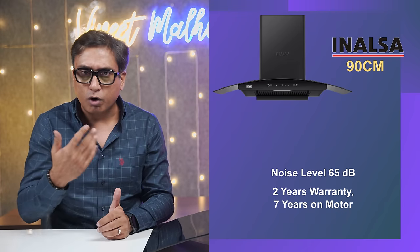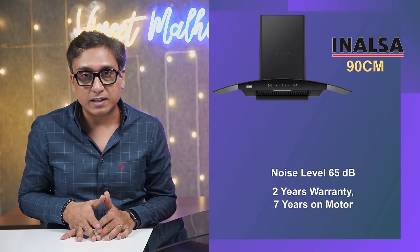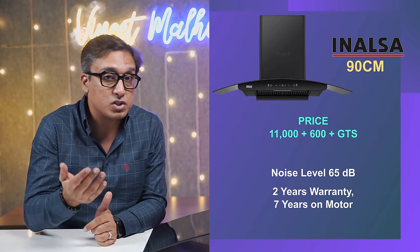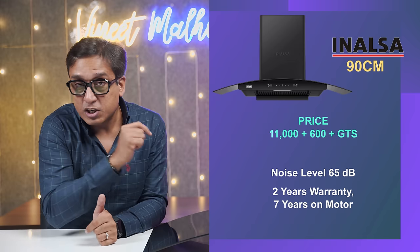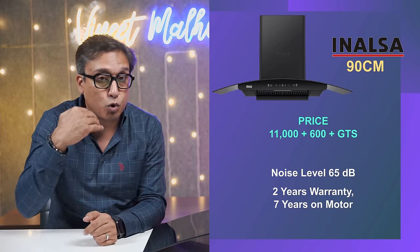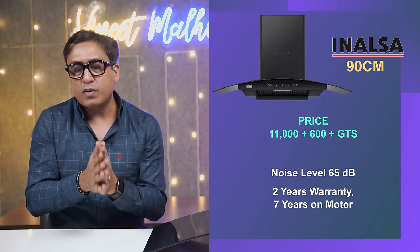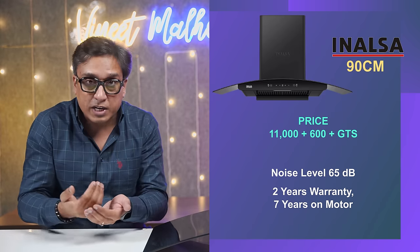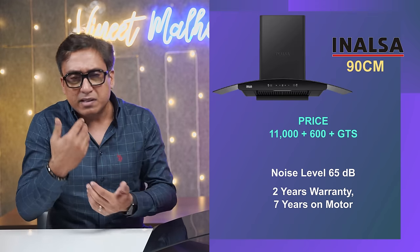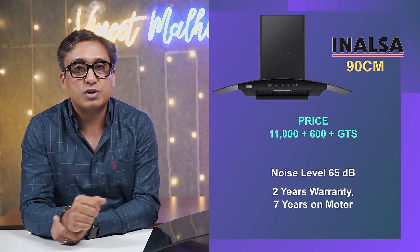The Inalsa chimney costs approximately ₹11,500 rupees, plus installation charges of ₹600 rupees, which are paid when the installation team installs the chimney. The good part is that you get the installation kit included in the box, which generally no other brand includes in the price — it costs about ₹1,500 rupees separately. That is a very good thing. There are some pros and cons of this chimney which I will tell you.